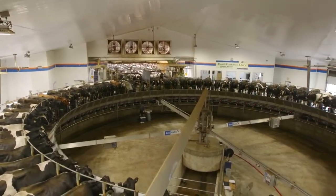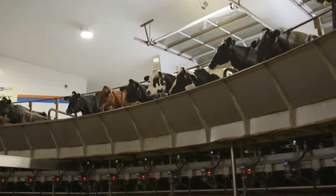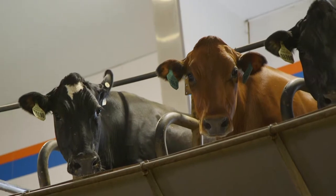The view from above gives guests a true look at the calm and happy cows in the rotary parlor. And the view from inside the circle is an impressive look at what it takes to milk 4,000 cows a day.